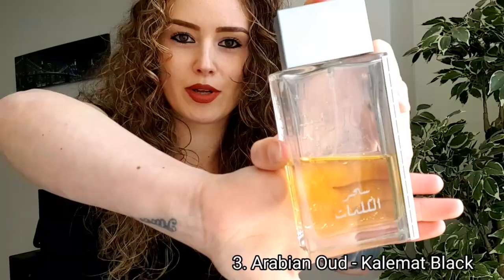Again, it doesn't project so well, so I use the ambroxan to make it project more. When I wear these two together, it gives me so many compliments.